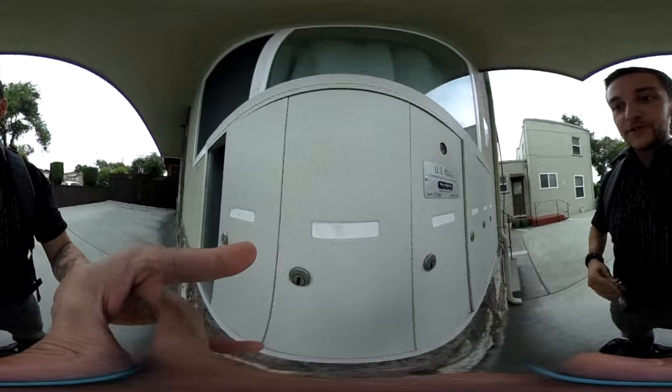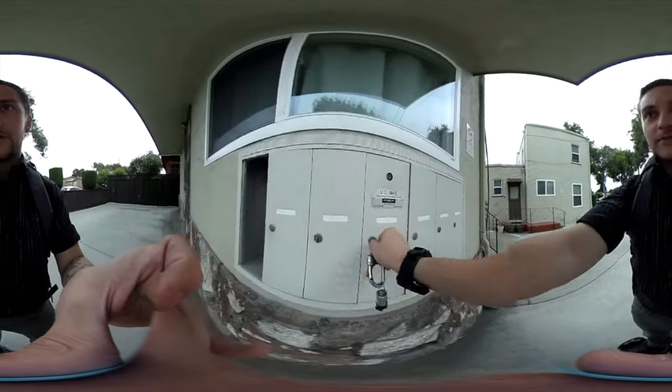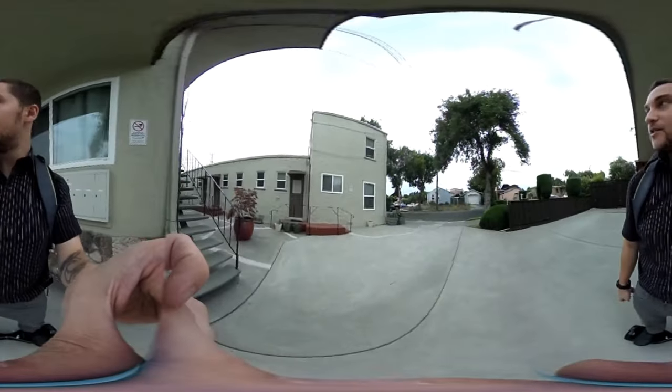Checking the mail — typical day. No mail yet, so I'm going to have to come back and check it later. Annoying.